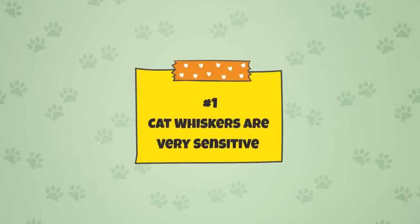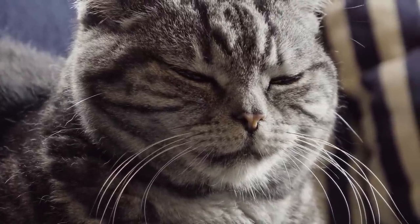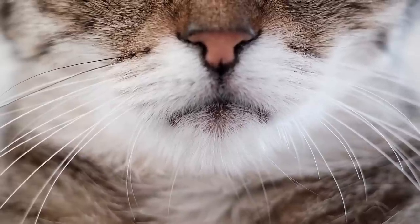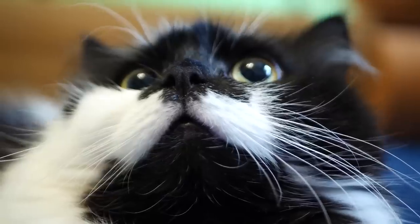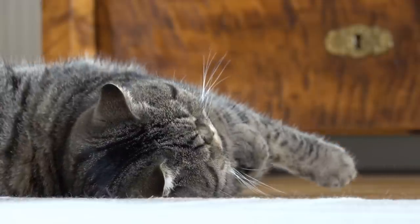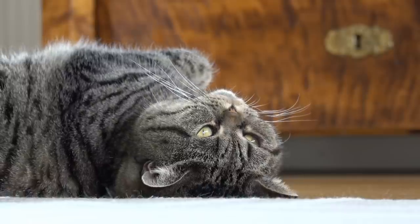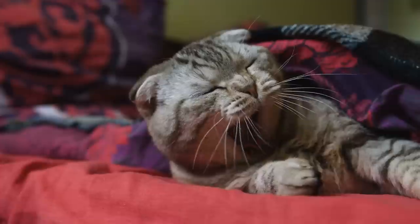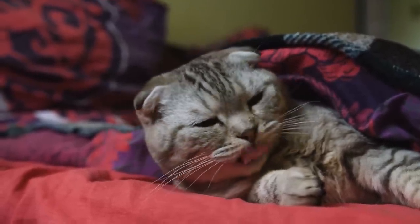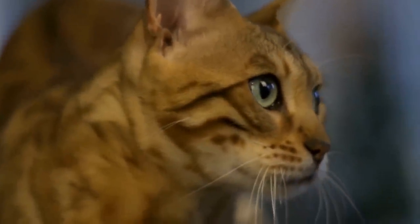Fact 1: Cat Whiskers Are Very Sensitive. Cats' whiskers are not just normal hairs. Not only are a cat's whiskers thicker than normal hairs, but they are also far more sensitive. Whiskers are made up of a type of protein called keratin, and they are more deeply embedded into a cat's skin than regular hairs. The end of the whisker, called the follicle, is connected to the cat's muscular and nervous system so messages can be transmitted from the whiskers to the brain. Each whisker also contains a proprioceptor, which is a sensory receptor that contributes to a cat's balance and movement.